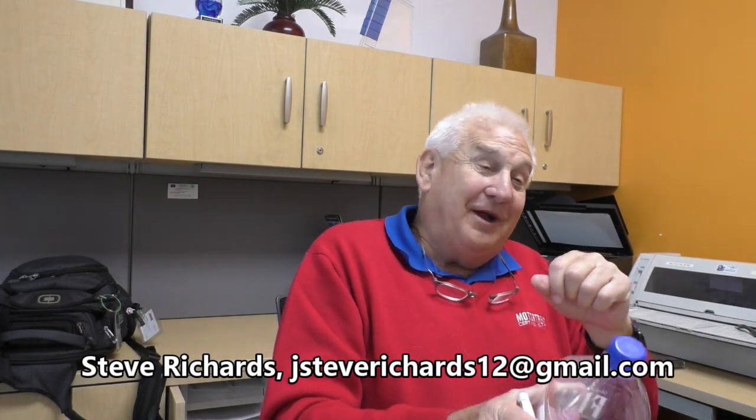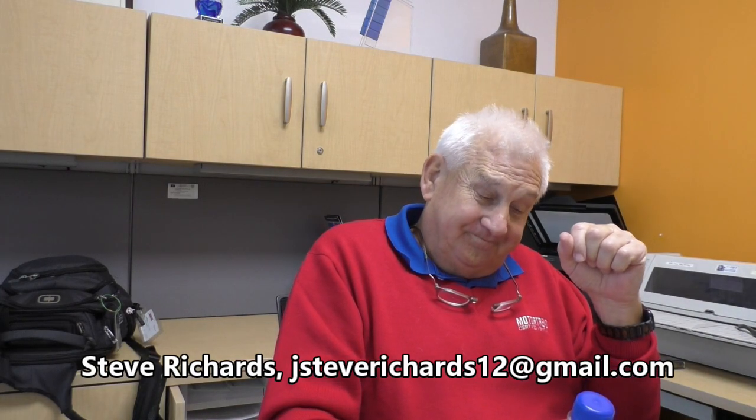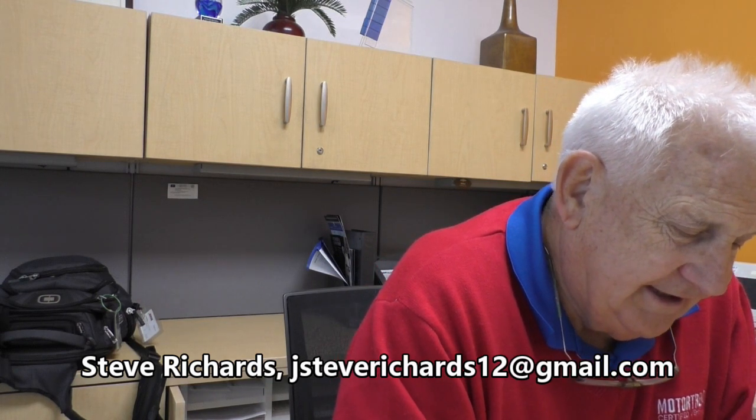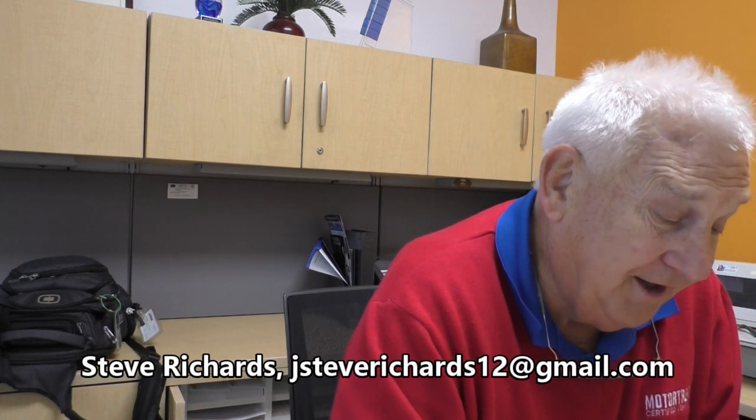I'm going to guess that's the highest payment you've ever had, right? Exactly. All right, let's take number one.